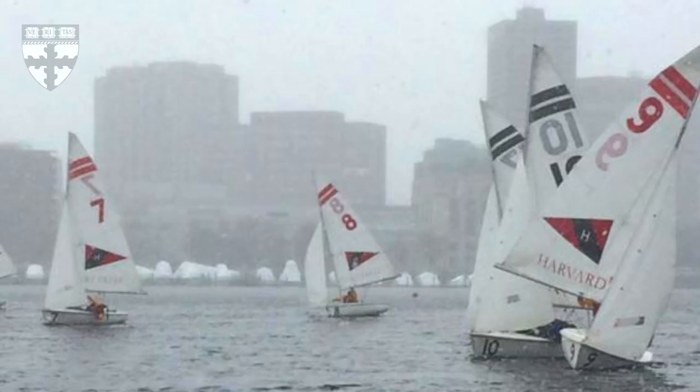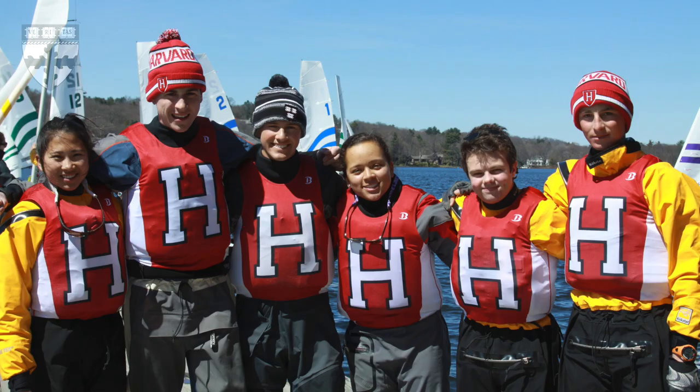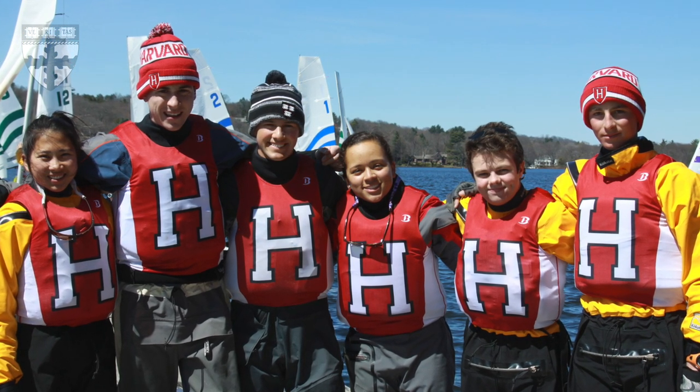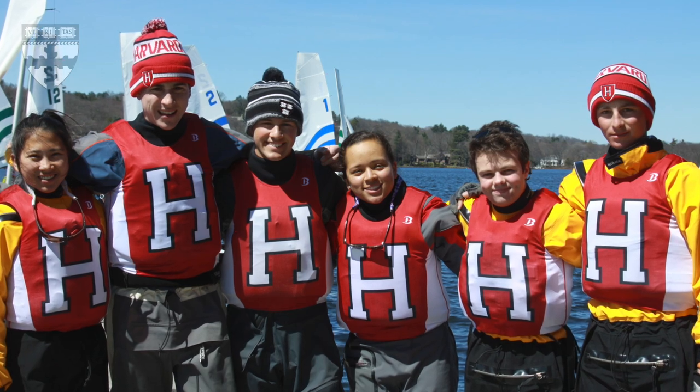It's like going to the gym and playing chess at the same time. And it was that combination of physical skill and tactical skill that I loved about the sport.